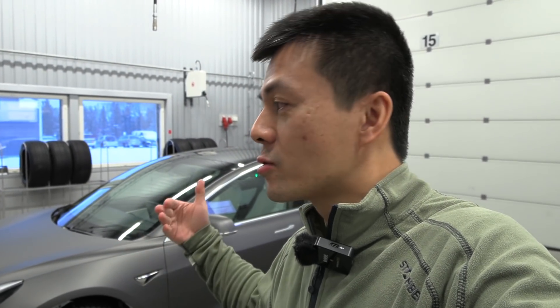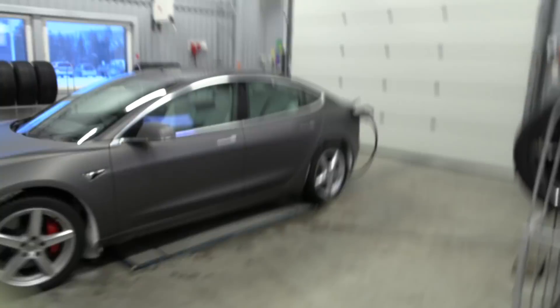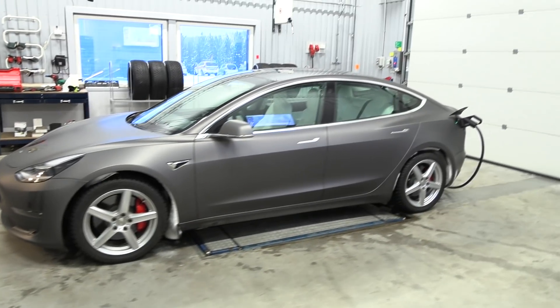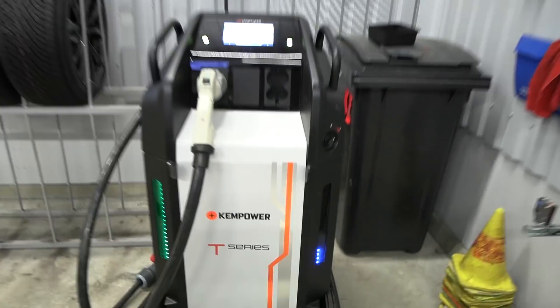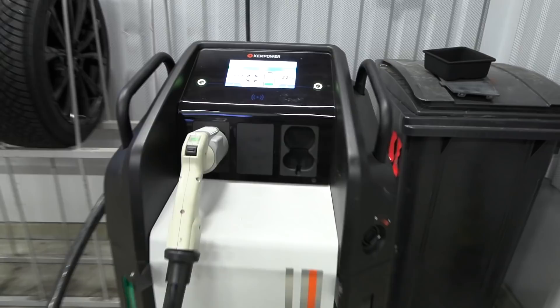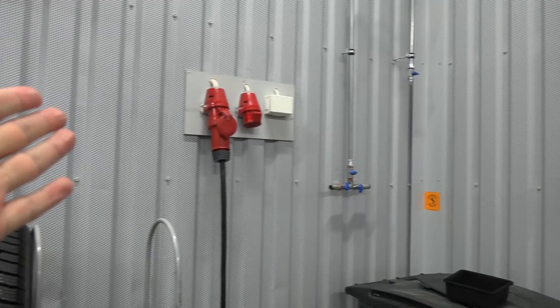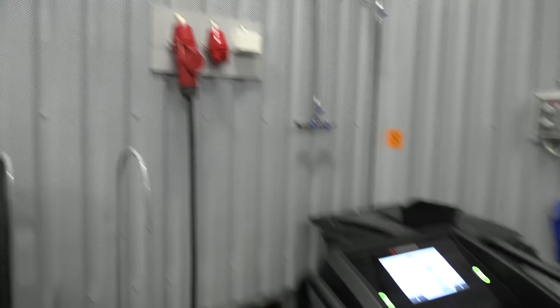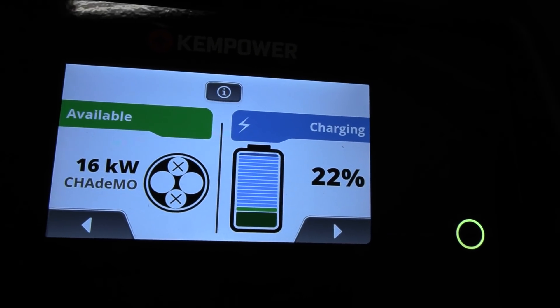Right now we are charging on DC, and Tesla has programmed the car to heat up the battery to roughly 40 degrees Celsius. Nokian has a Ken Power T-series — this is a portable charger — but over here they have only 25 amp, 400 volt, three-phase. So the charger has been configured to deliver maximum 16 kilowatts.